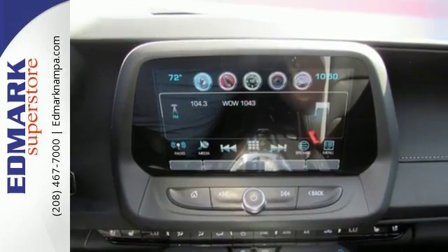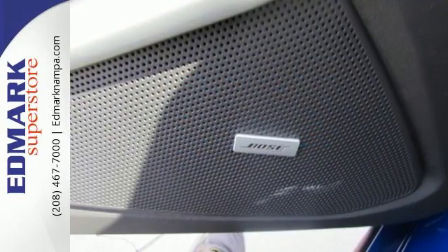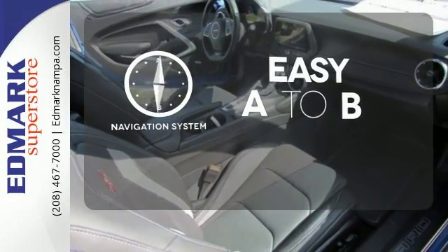In inclement weather, Stabilitrack kicks in to assist with traction control. Should you run into a problem, you'll be happy to know it comes with OnStar. Feel confident getting from point A to point B with the navigation system.